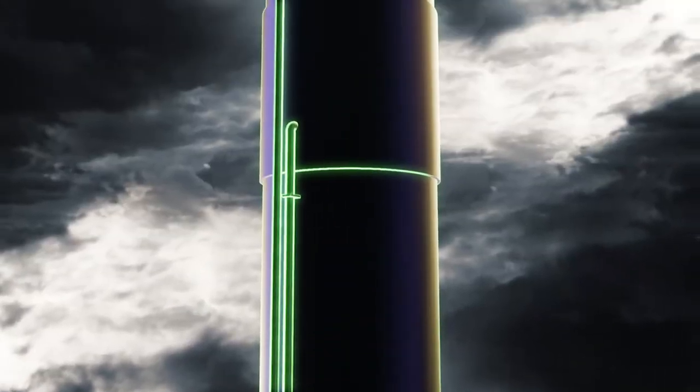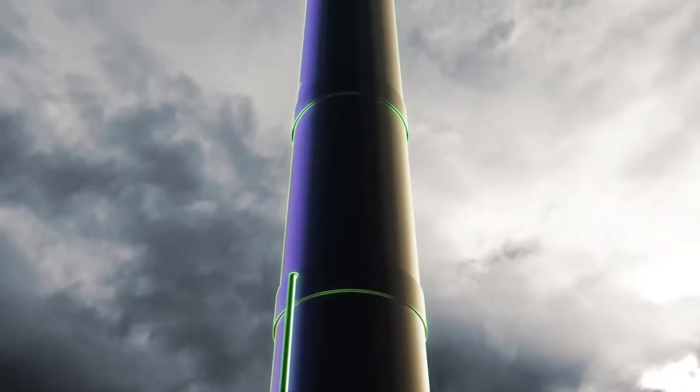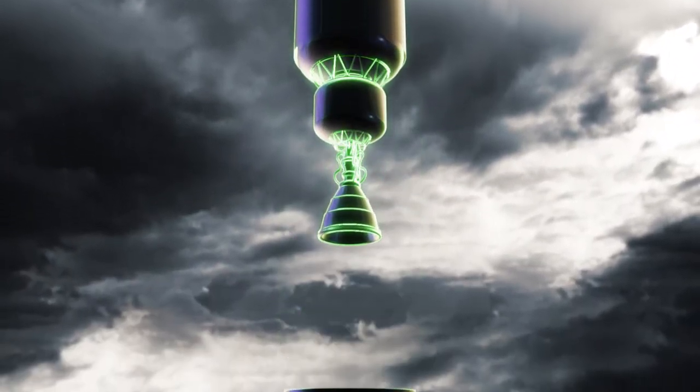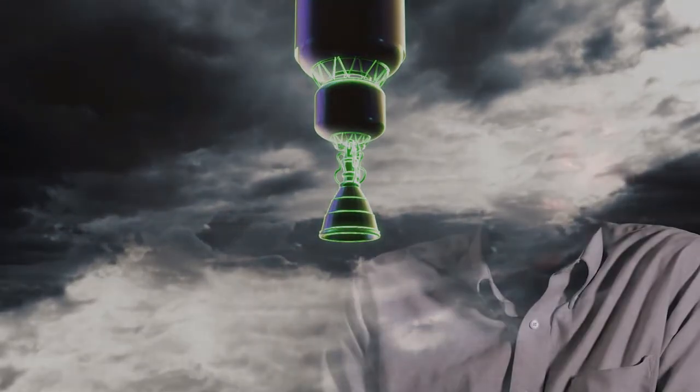ARMR stands for the Affordable Responsive Modular Rocket. ARMR is really interesting because what it proposes to do is change up how we develop liquid rocket engines. Most launch vehicles, if they're trying to put something into orbit or into space, have a boost stage and then an upper stage. Traditionally, when we have a vehicle with both the boost stage and upper stage, those engines are completely different, with two completely different development life cycles.